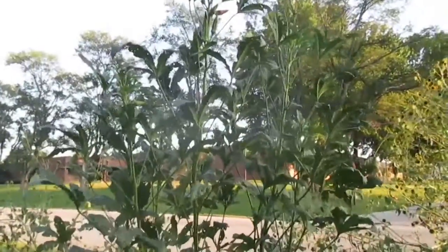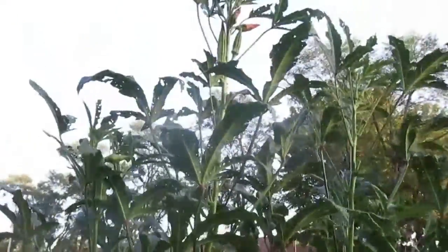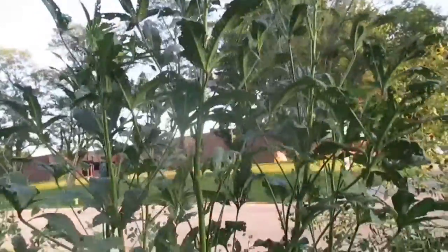You can see the okra is still growing. I'd say it's about seven and a half feet tall. And this is the short okra.